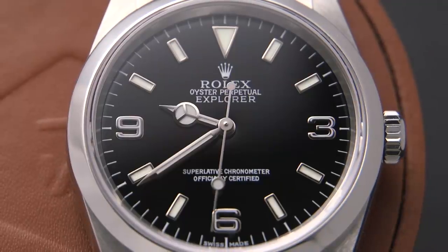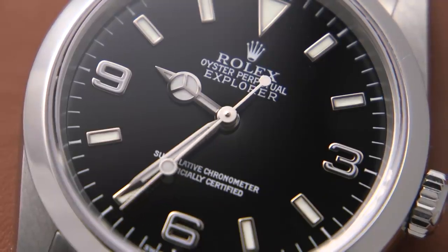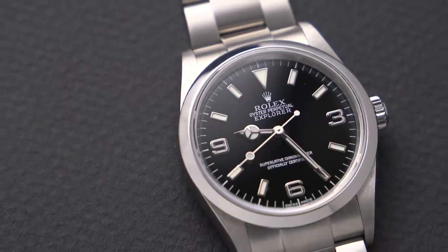So that is the watch — the Rolex Explorer reference 114270 — that I would choose as my ultimate one watch collection. I'm definitely interested in hearing your picks and the reasons behind them, so please leave those down in the comments. Be sure to check out the links in the description below to check out Rolex Explorers as well as many more watches on Chrono24. And if you decide to buy with Chrono24, don't forget to use their free escrow service at checkout so you are protecting your purchase.